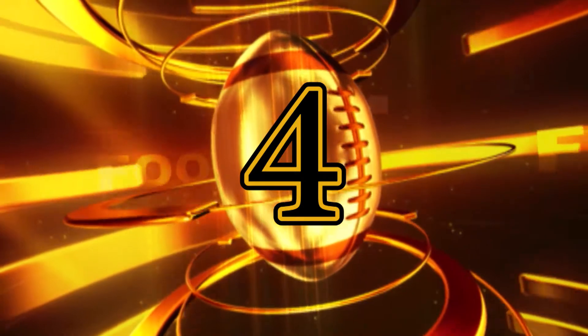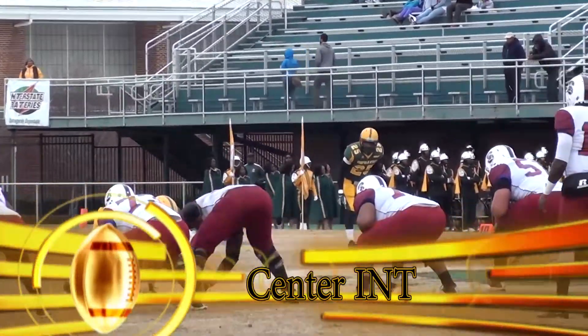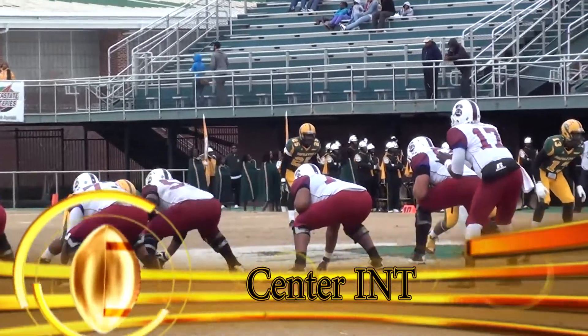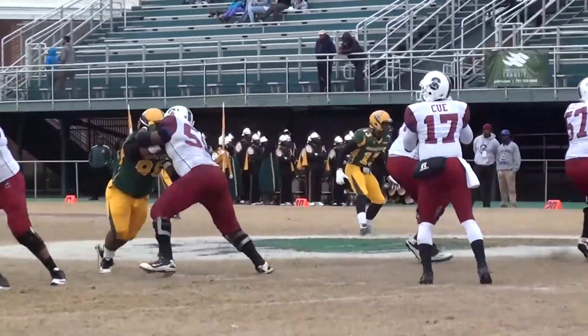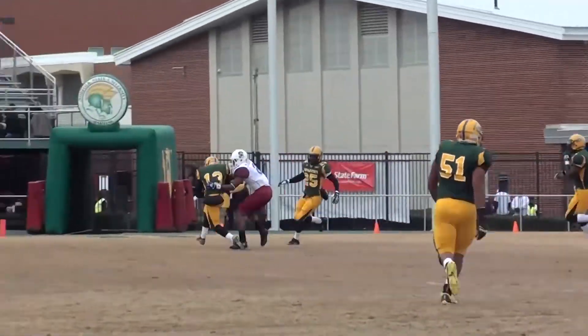Our number four play is also from the defense. Marcus Sinner on senior day drops back in coverage and takes away an interception from Richard Q, as he was in coverage on Tyler McDonald going deep down the middle of the field to end the first half.